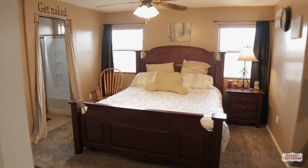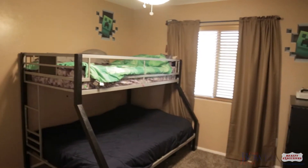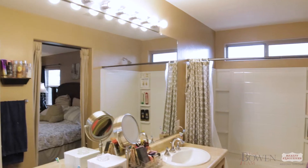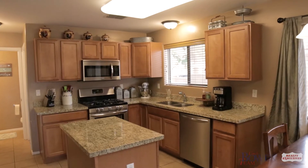The large master suite has space for a sitting area, a nursery, or even an office. It's four bedrooms, two and a half baths — just look at this beautiful kitchen.